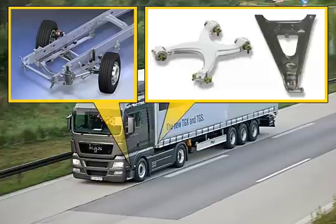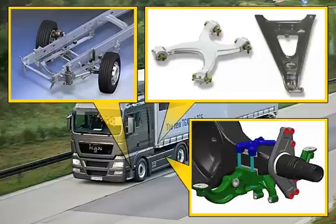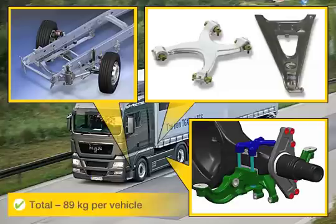The trailing arm supports and X-control arms are also now designed as cast parts for the TGX and TGS, which reduces the weight from the previous forged version. A lighter and more durable rear axle connection is now used uniformly for all air-sprung rear axles in the heavy-duty series.